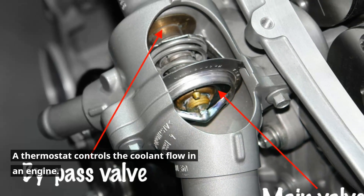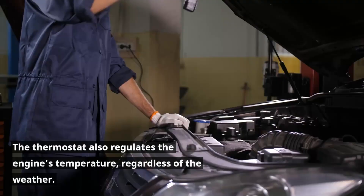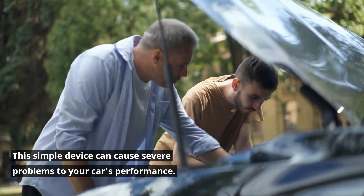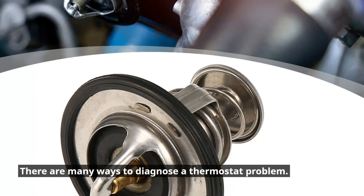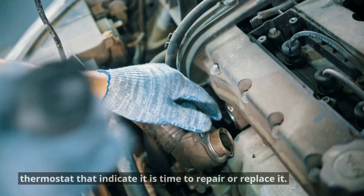A thermostat controls the coolant flow in an engine and also regulates the engine's temperature regardless of the weather. This simple device can cause severe problems to your car's performance, potentially leading to severe engine damage. There are many ways to diagnose a thermostat problem. We will discuss the 5 most common symptoms of a bad car thermostat that indicate it is time to repair or replace it.